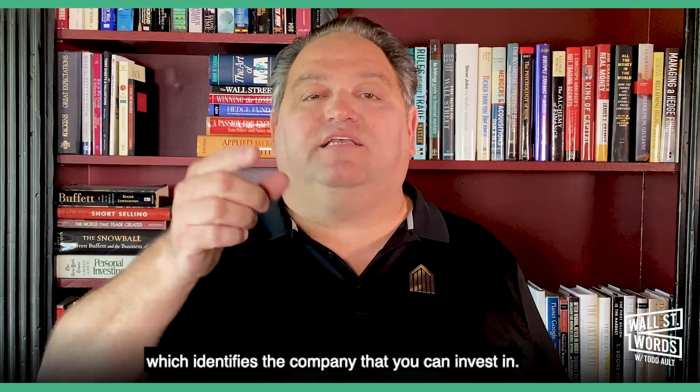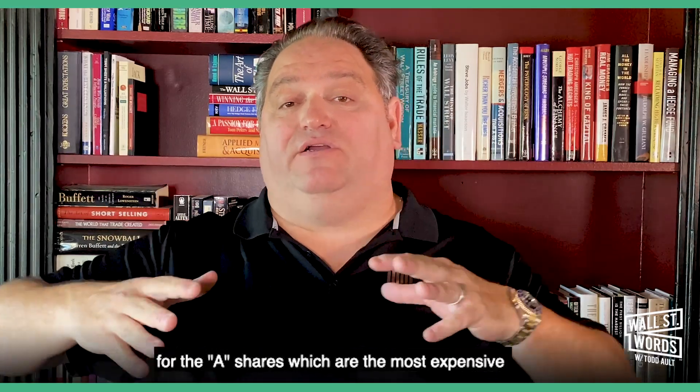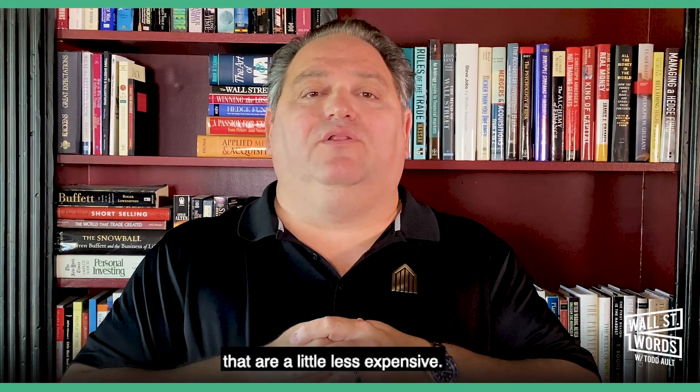Today's word is stock symbol or ticker, which identifies the company that you can invest in. As a side note, you can have multiple classes of securities. Berkshire Hathaway has BRKA for the A shares, which are the most expensive, and then BRKB for the smaller baby Berkshire shares that are a little less expensive.